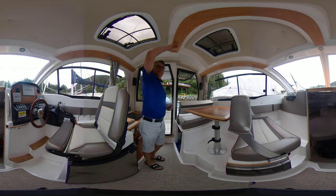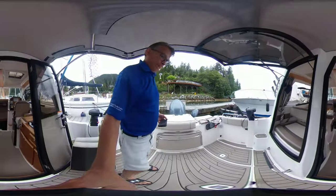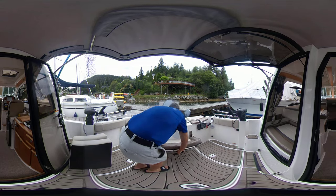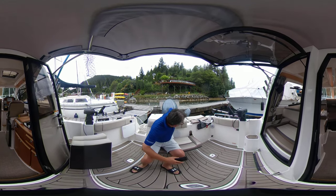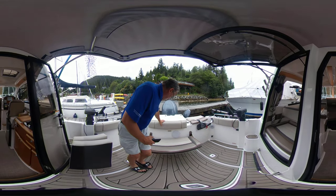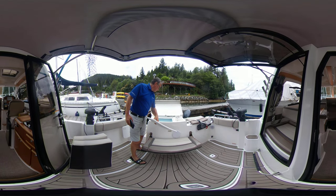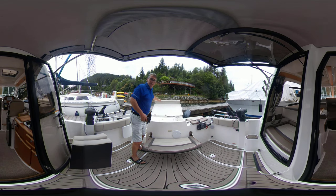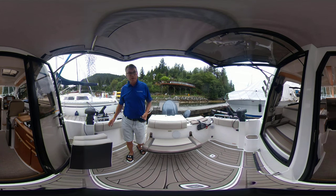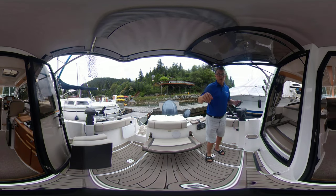Nice hard top, and then out back here an extended cockpit cover. So again, more seating here. Great area here for cleaning off the fish — it's got a macerator, very deep. Two Scotty downriggers. This boat is equipped with over $7,000 worth of fishing equipment on her. These are just wonderful for fishing with. You've got six rod holders, three on each side here.